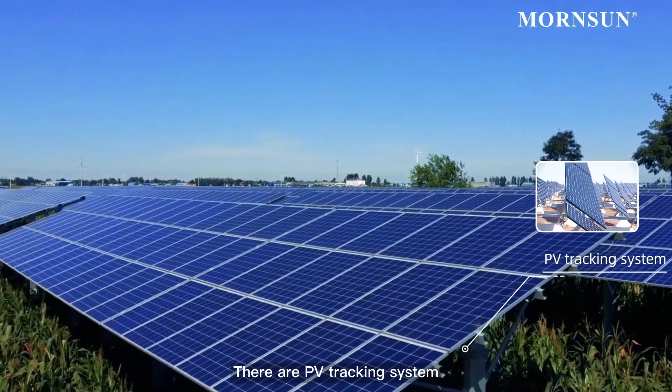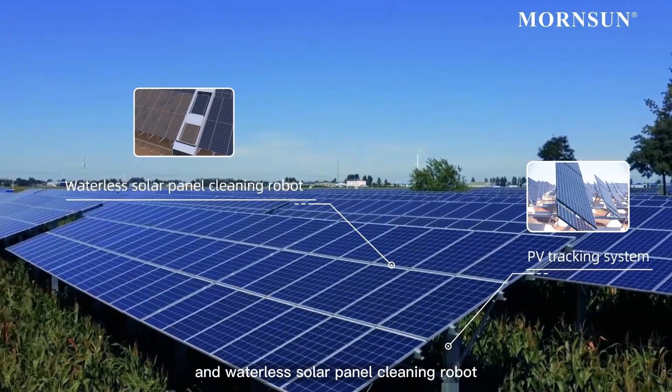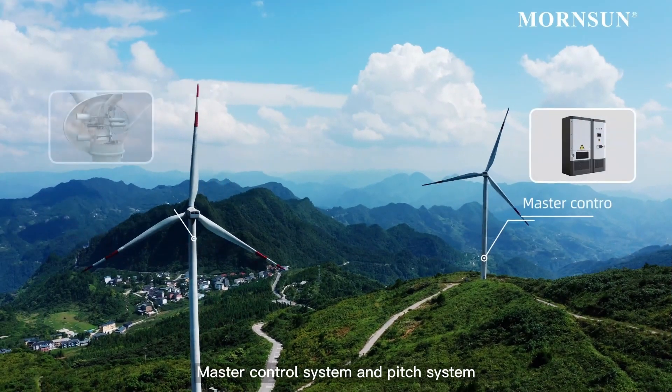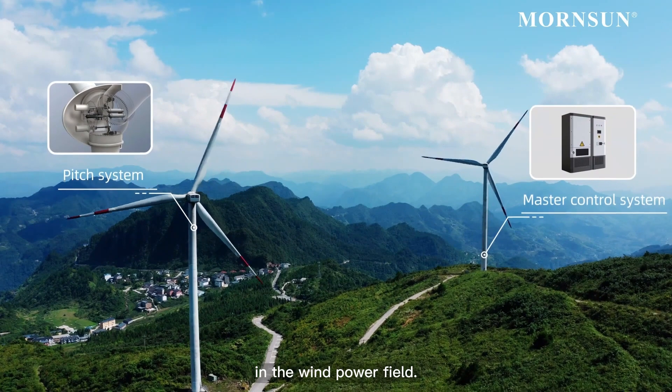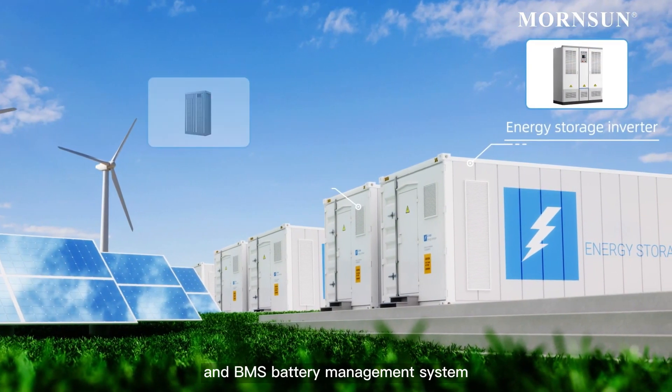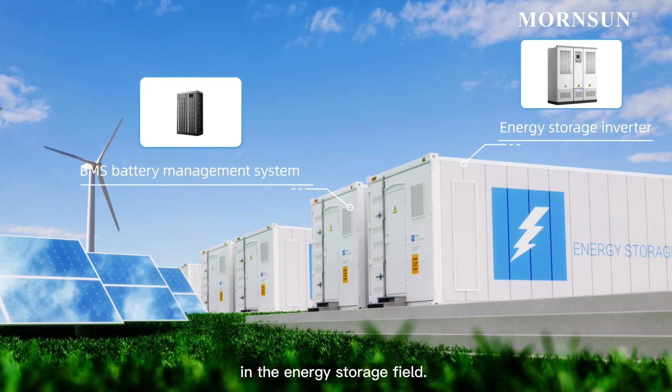There are PV tracking system and waterless solar panel cleaning robot in the PV field. Master control system and pitch system in the wind power field. Energy storage inverter and BMS battery management system in the energy storage field.